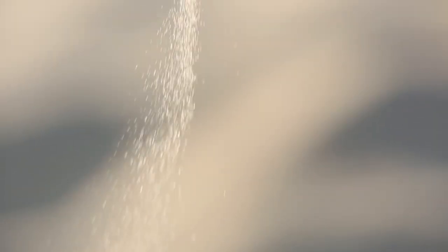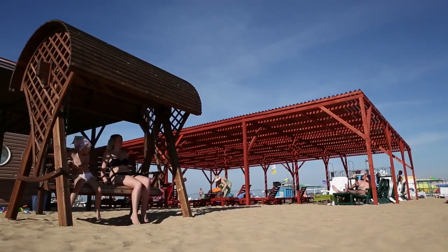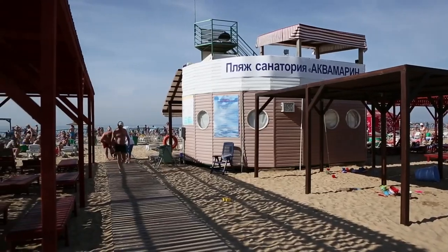the beach turns into one big infrared lamp. And infrared light, as we know, is very positive for the health of a person. So, the sand here offers a lot. Besides, vacationers at Aquamarine are treated on a private, guarded beach belonging to the sanatorium, which is very convenient.